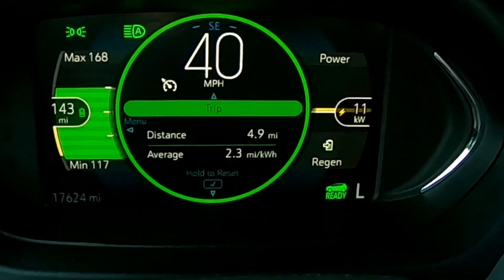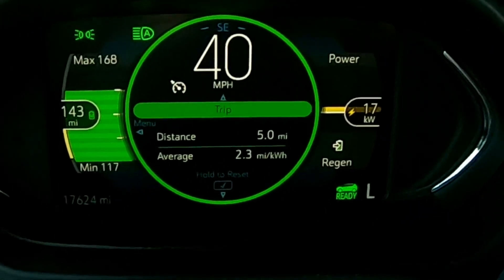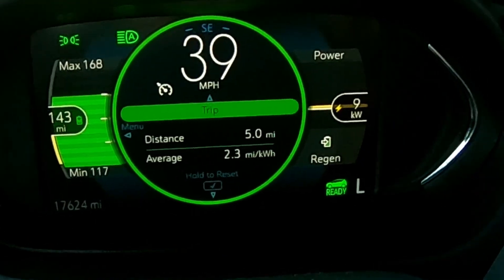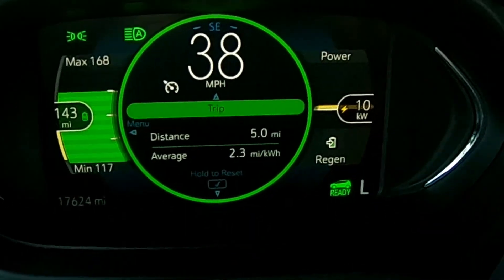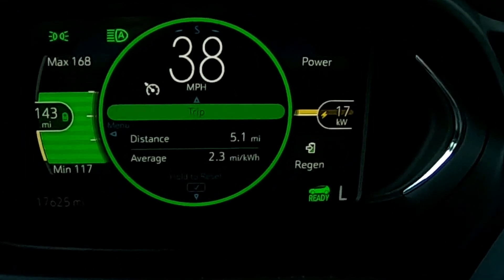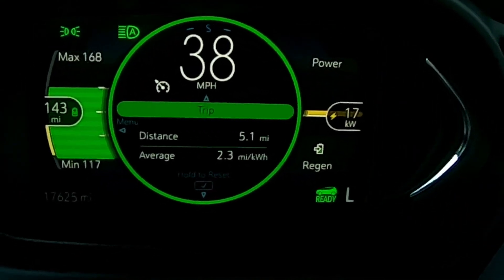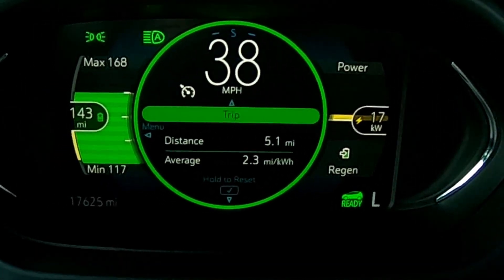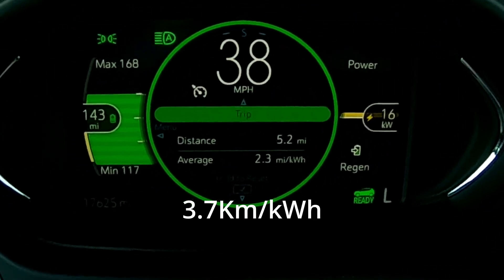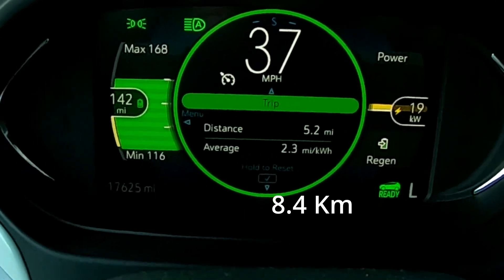That yellow line would actually not be going down like this if we had preheated — it would be kind of neutral-ish right around 143. It may show a little green or a little yellow as we drive this stretch since we're only going about 35 to 40 miles an hour here. Average dropped even more — we're down to 2.3 miles per kilowatt hour, five miles into the trip.